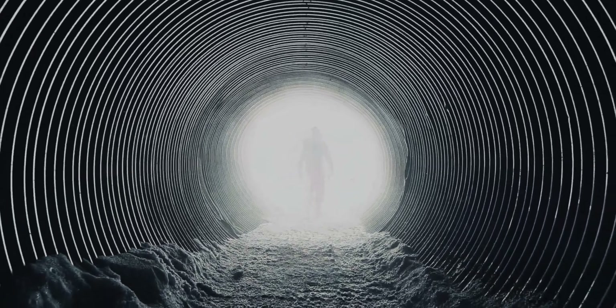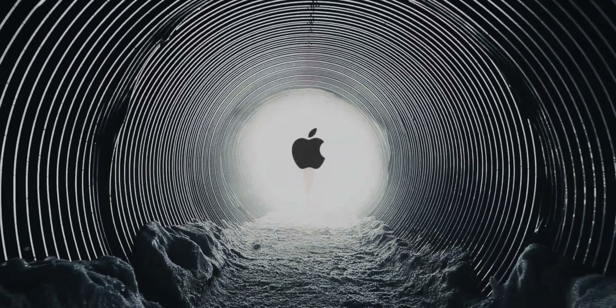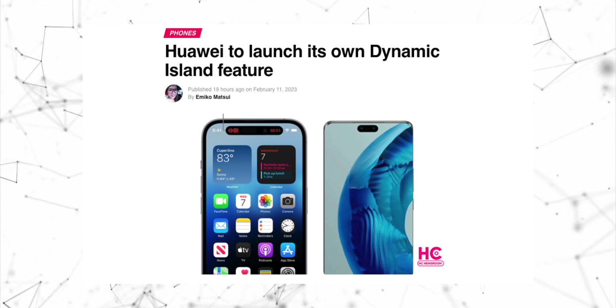Apple made people curious about the feature. And now it seems Huawei might be the first to copy that feature of Apple into its latest Huawei Nova 11 series.